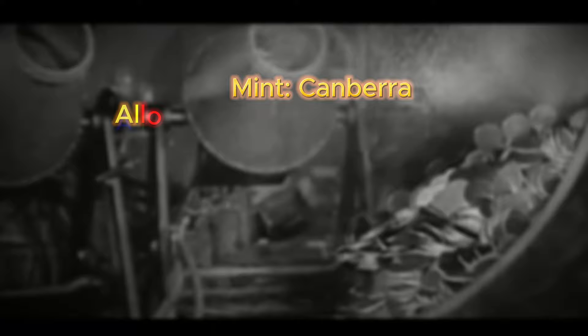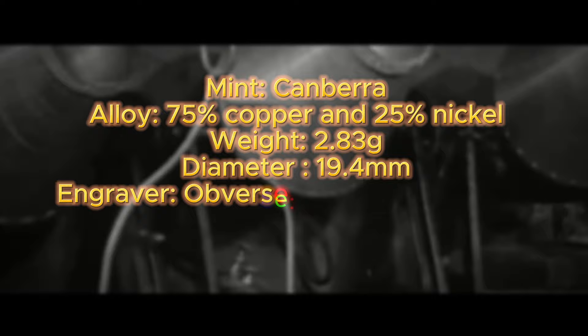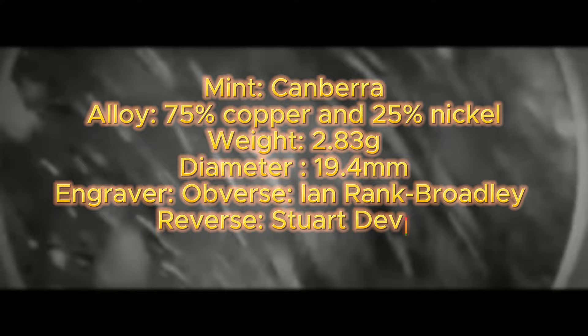Some specifications for the 2007 double head: it was minted at the Canberra Mint, composed of 75% copper and 25% nickel, with a weight of 2.83 grams and a diameter of 19.4 millimeters. The obverse was designed and engraved by Ian Rank-Broadly, and the reverse was designed and engraved by Stuart Devlin. The edge of the coin is milled.